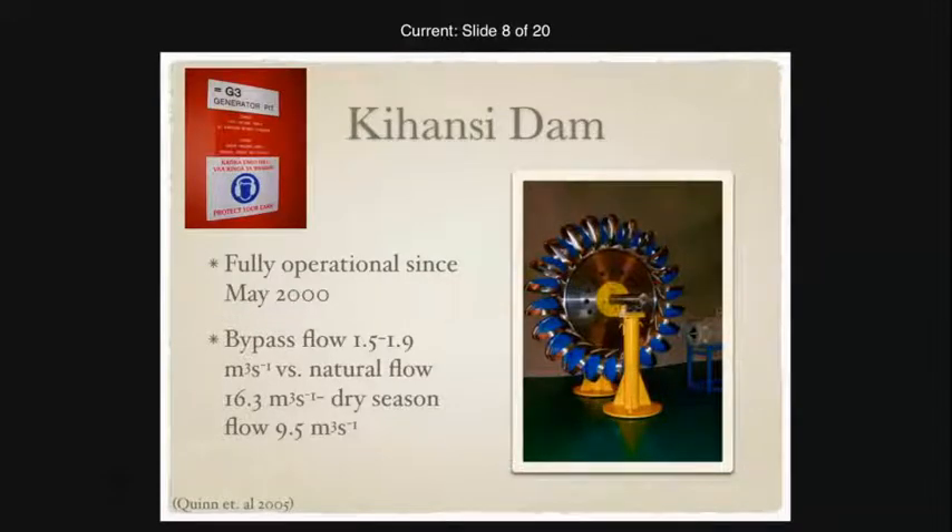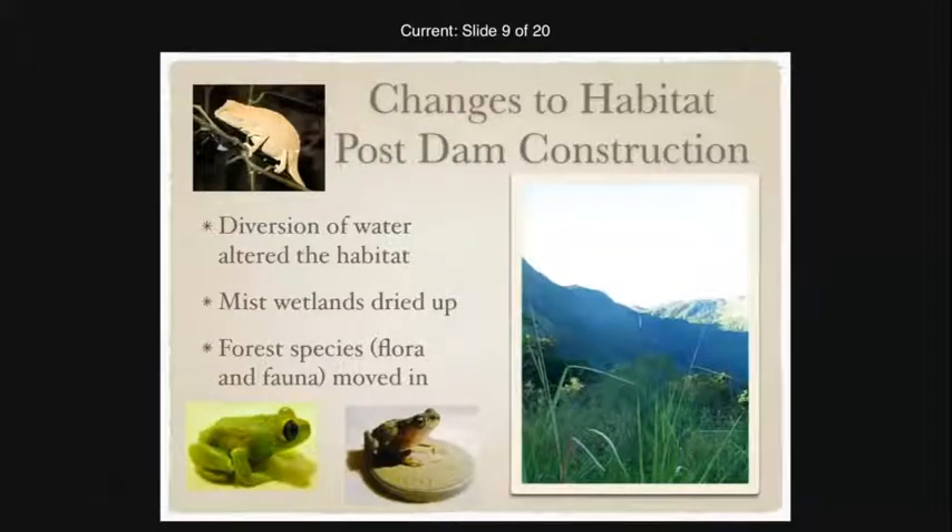Because such a low amount of water is going through, this has created drastic changes to the environment. The diversion of water allowed the outer forest area to start encroaching into the wetland habitat, with lots of woody plants starting to grow in the area. Invasive animals started to move in — lowland frogs, chameleons, safari ants. Additionally, the ecology of the ecosystem has not been sufficiently understood because it was discovered so recently, and there is a large decrease in the diversity of bugs, which is important because that's what the toads feed on.